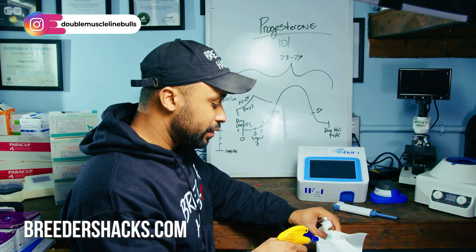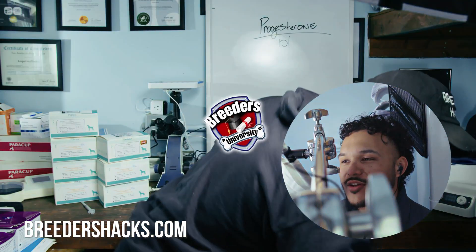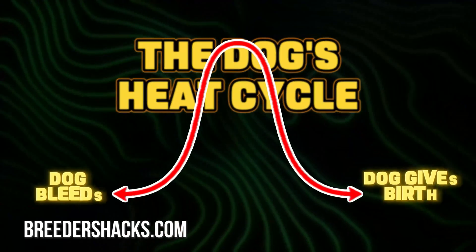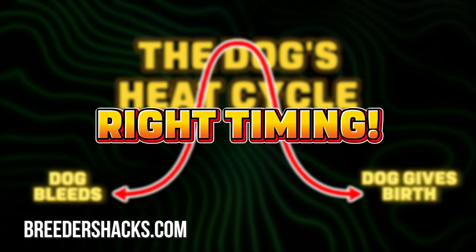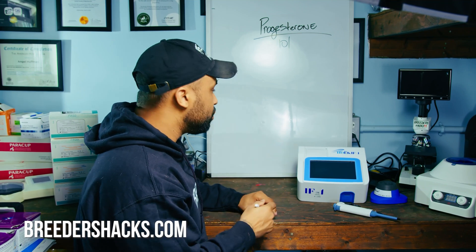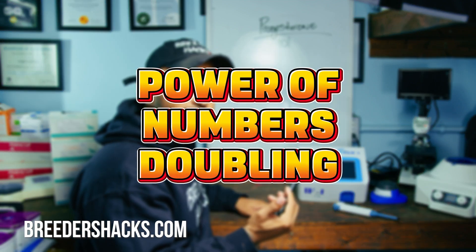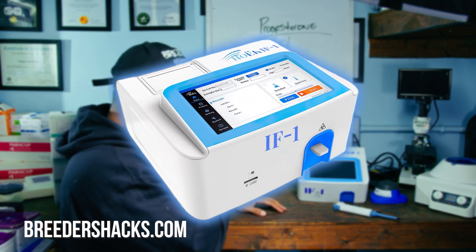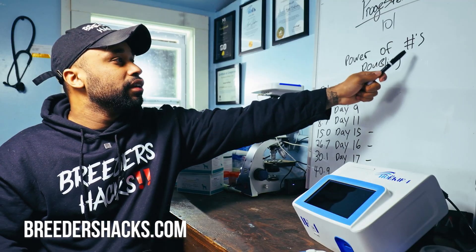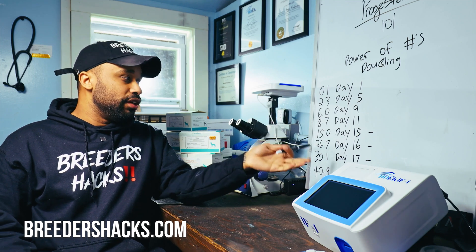Now let's get into what I didn't include in my previous episode three years ago — the thing that has given us the utmost accuracy in our breedings. It's the power of numbers doubling. I can't speak for every machine, but with the machines we've used we've had amazing success with this. These results are from a textbook scenario of a dog we tested specifically on our machine.